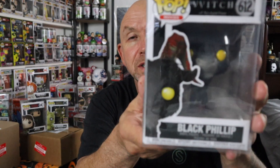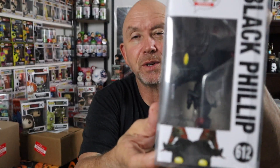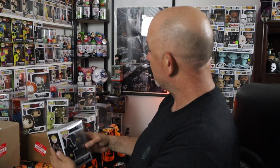Pennywise will be nice and creepy for the room overlooking my bed — he can just hang out. He is a FYE exclusive Pennywise with wrought iron. And then this one — the most valuable — I've never seen this movie but this is Black Phillip from The Witch. Super creepy looking. Glad to have him — a nice horror pop right there.